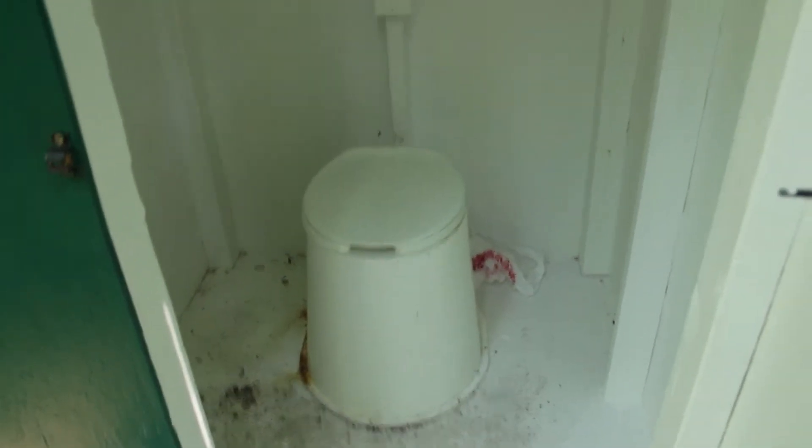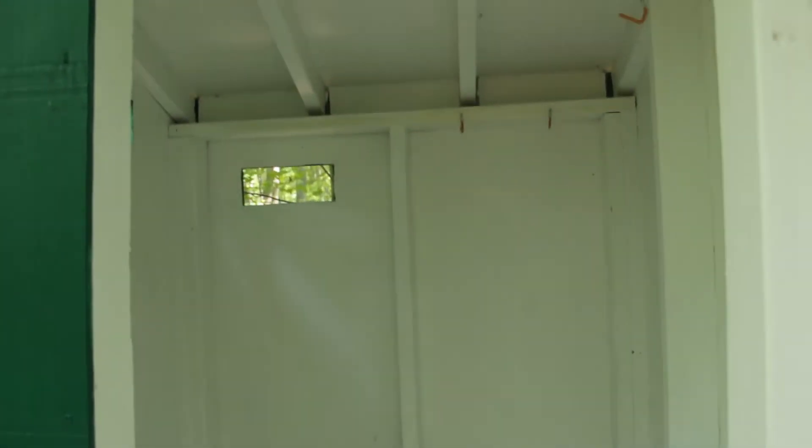The privy is off to the right of the shelter. It's not one of the new styles — it's pretty closed up with only one little vent hole. The bottom of the privy is a little bit dirty, but that's not too bad. We also found a nice huge spider on the outside of the privy.